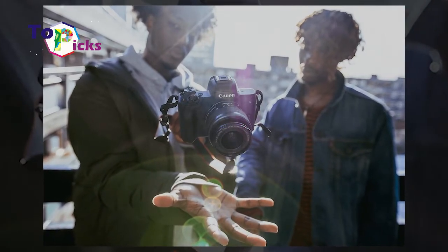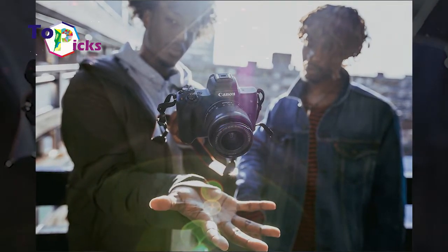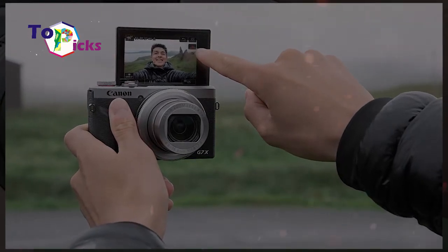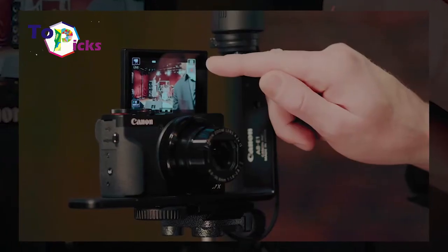Are you currently looking for a camera for vlogging, or you just want to find a new camera? In today's video, we have listed some of the best cameras for vlogging in 2020.